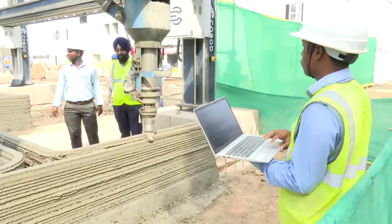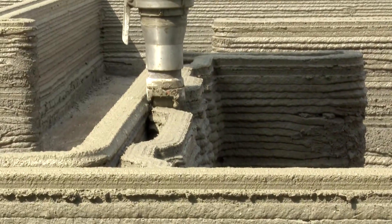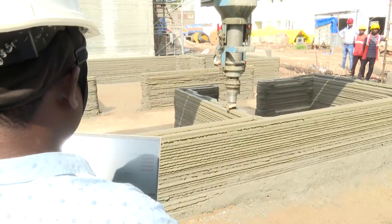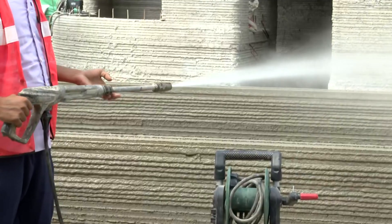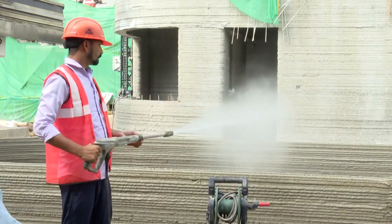3D printing technology, along with solar studies and building simulations, is being used to create a climate-sensitive built form. The result is a 180 millimeter thick wall that can also integrate MEP services, increasing sustainability. The 3D printable concrete has been completely developed and tailor-made to suit Chandigarh's climatic conditions.